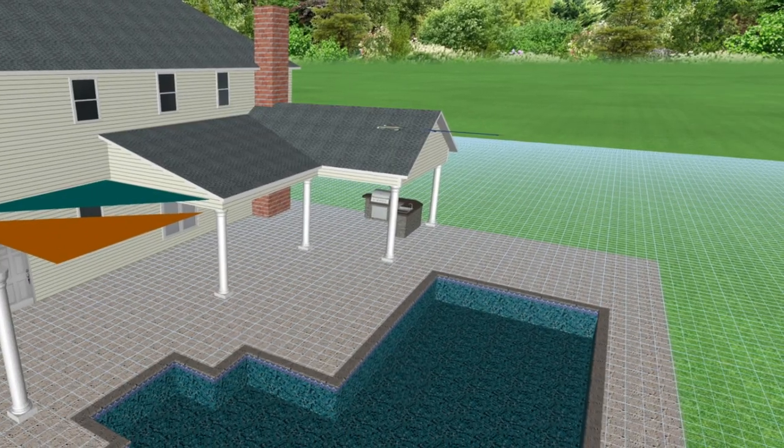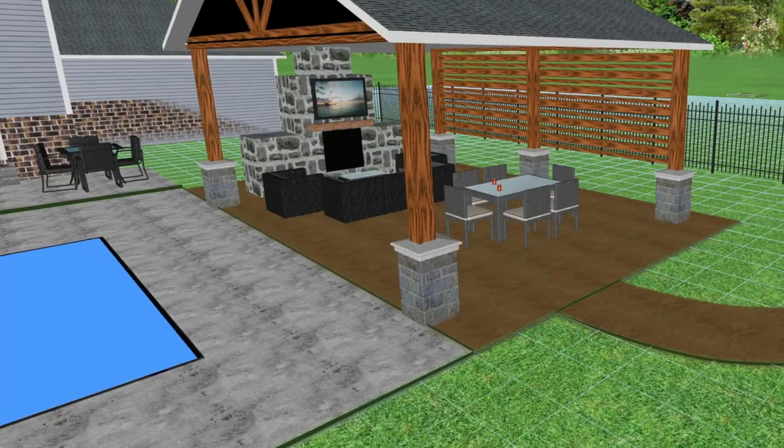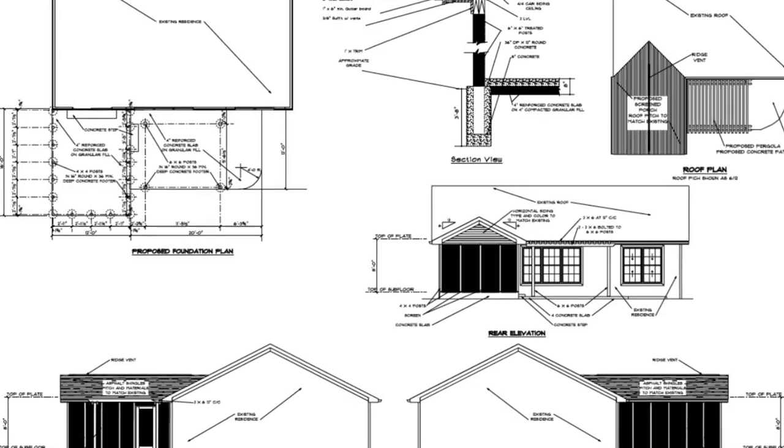At BGW Construction, we take your thoughts and turn them into 3D renderings so that you can see exactly what this space is going to look like at the back of your house before you spend any money. Those 3D renderings are converted to architectural designs that are permittable, and you can also turn them into your bank if you want to get a loan. The bank will look at these drawings and be able to tell you what this is going to be worth after it's finished.